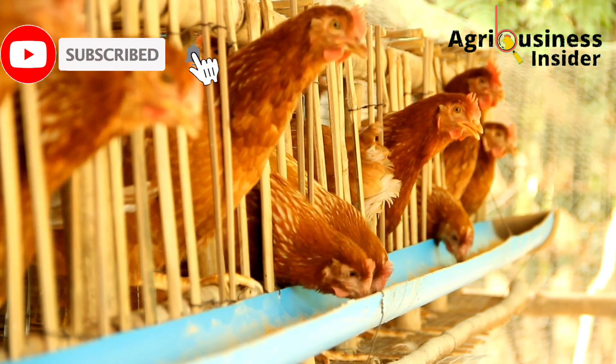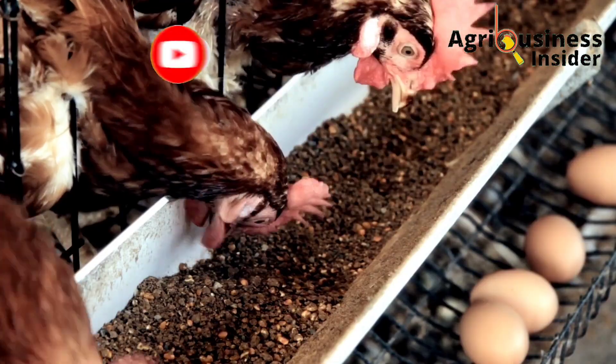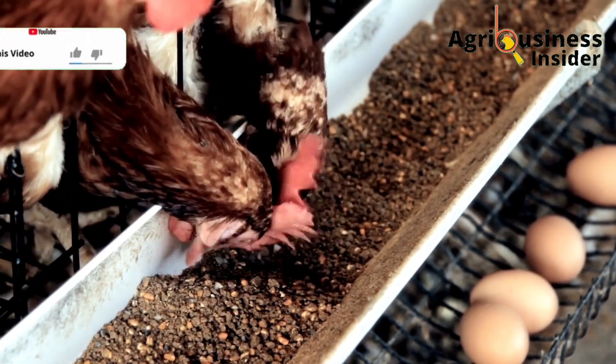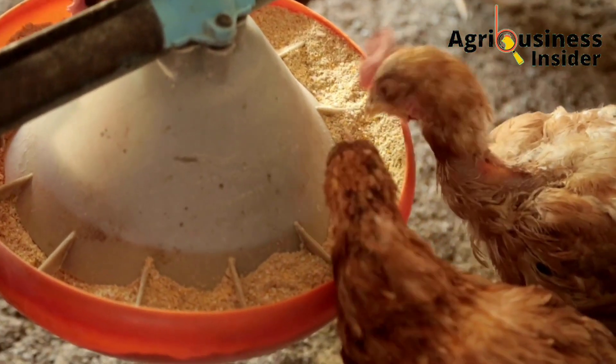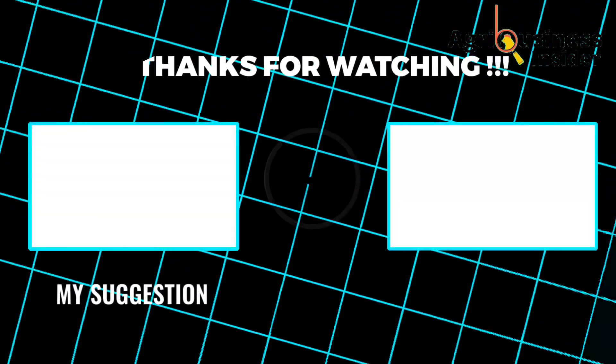The dosage for garlic powder added into the feed of the chickens is the same as that of turmeric — one teaspoon to cater for two chickens. Use this organic supplement to boost production and maintain good health of your layer chicken.